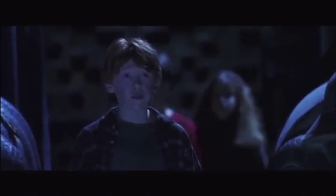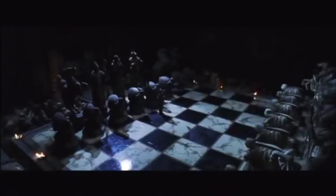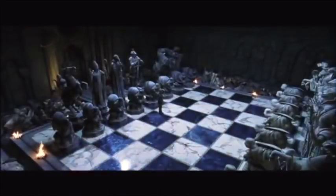Take Harry Potter and the Sorcerer's Stone — and I know it's not Disney. When Harry, Ron, and Hermione face McGonagall's chess board, they initially think it's a graveyard. And even though the pieces don't look like a standard set, we can still tell who they're supposed to be.